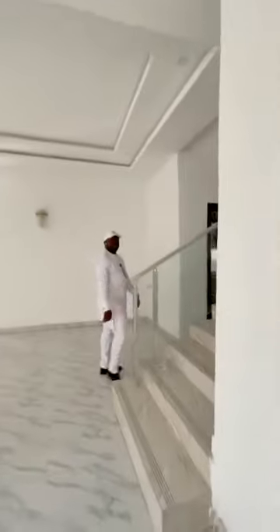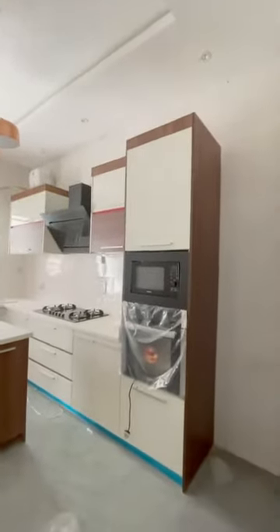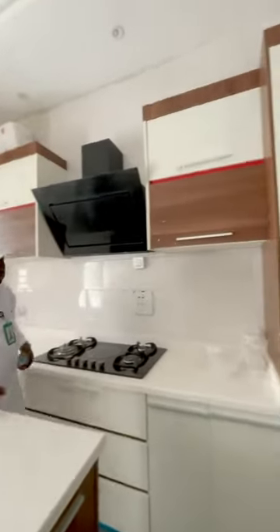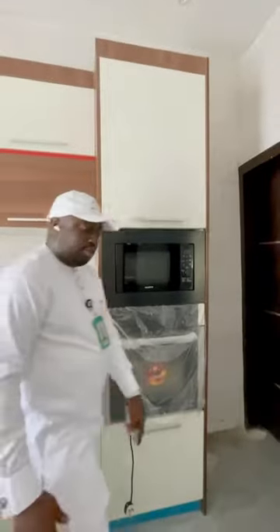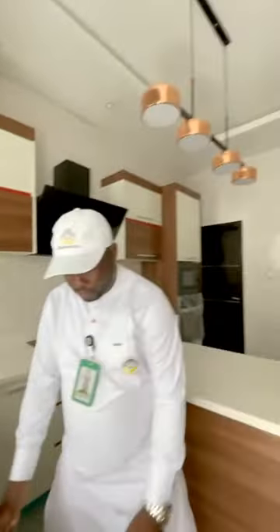So this is the kitchen of the house. You have this island here, a glass-lipped extractor, your microwave and oven. Just close by is the kitchen store. It is a 4-bedroom fully detached duplex — 3 units. And this is your space for your washing machine. This is the kitchen door, the exit door.